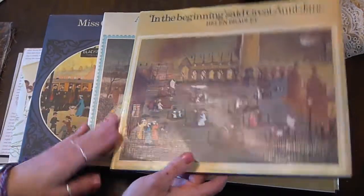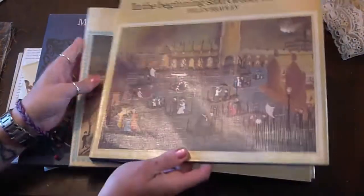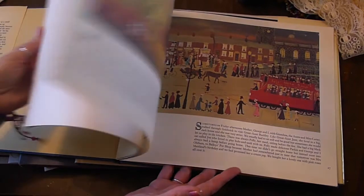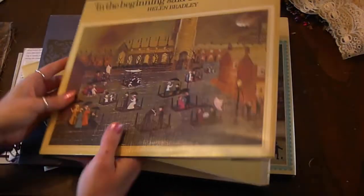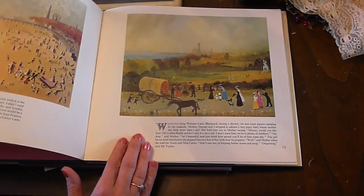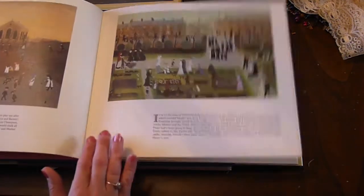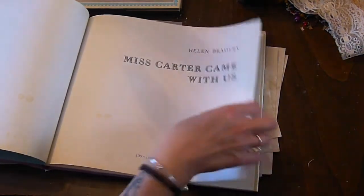They're the Aunt Jane, Miss Carter series of children's books and they are absolutely beautiful. So I just thought I would quickly share these with you because these will be going into lots of my journals. They're just really lovely - they're all vintage but they look like paintings, the illustrations. Really lovely books, so I just really quickly wanted to show you those.